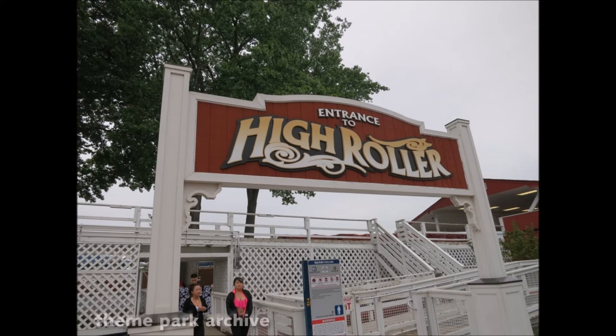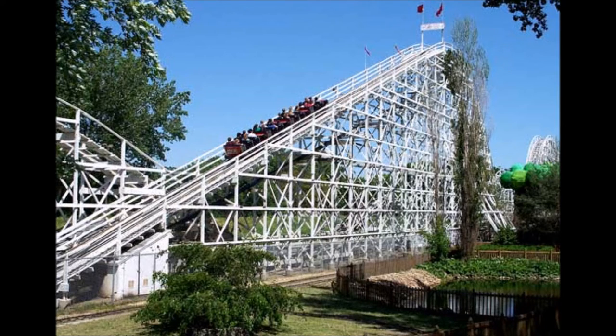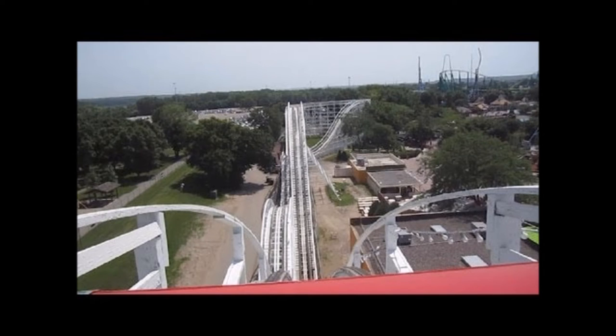The last wooden roller coaster is High Roller. High Roller is Valleyfair's oldest roller coaster, built in 1976 when the park opened. The highest point is 70 feet. The speed of this roller coaster is 40 miles per hour. The duration of High Roller is 1 minute and 44 seconds, and this one feels quick too. You have to be 48 inches to ride.